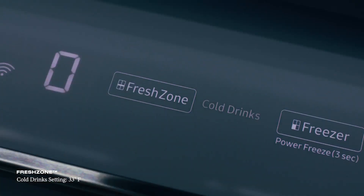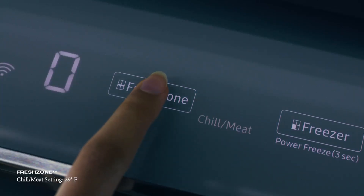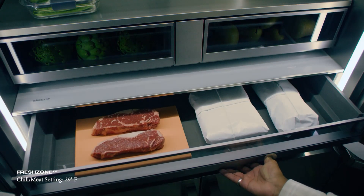Choose from options like cold drinks to ensure the party never stops, or meat and fish so proteins are stored in the same fashion as your favorite deli.